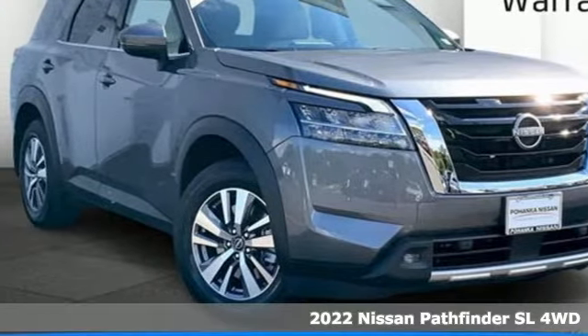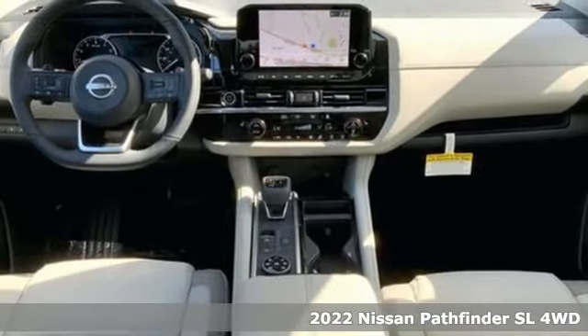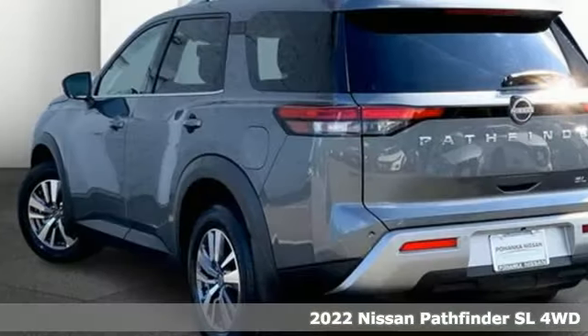It's the new 2022 Nissan Pathfinder. Whether it's conquering your next big adventure or your next busy day, Pathfinder is ready. It comes nicely equipped with features you'll love.